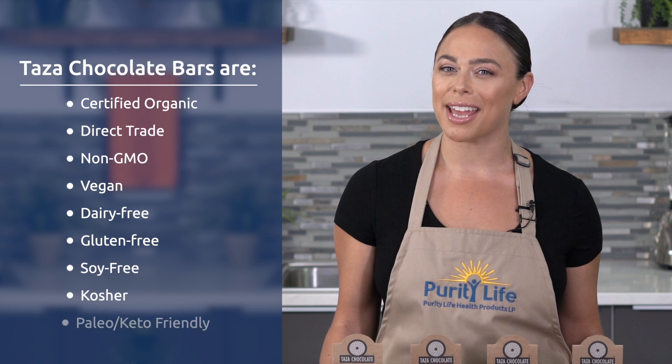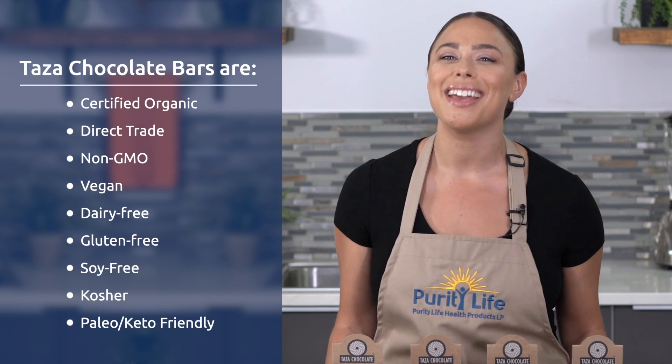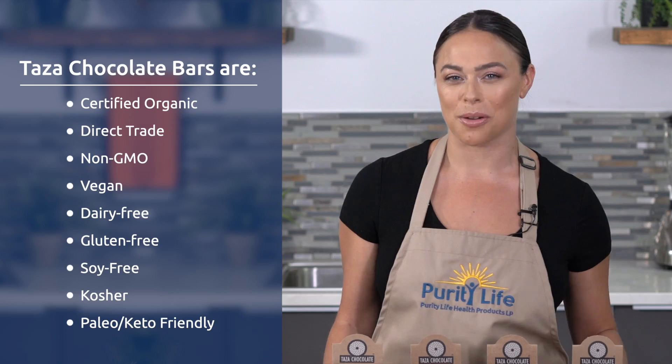All Taza Chocolate is certified organic, direct-trade, non-GMO project verified, vegan, dairy-free, gluten-free, soy-free, and kosher.